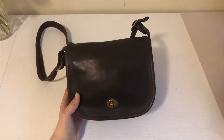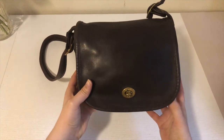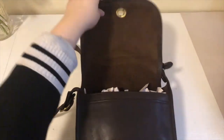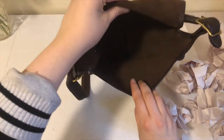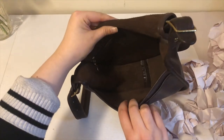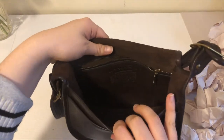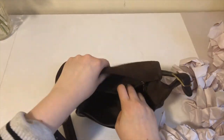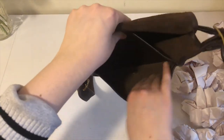Here's a close-up of the bag. As you can see, it's got a turn lock. This is what the inside of the bag looks like — I have it stuffed with paper. It's got a nice zip pocket back here and then the Creed inside. And that's what the pocket looks like. It's also got a nice slip pocket right here.